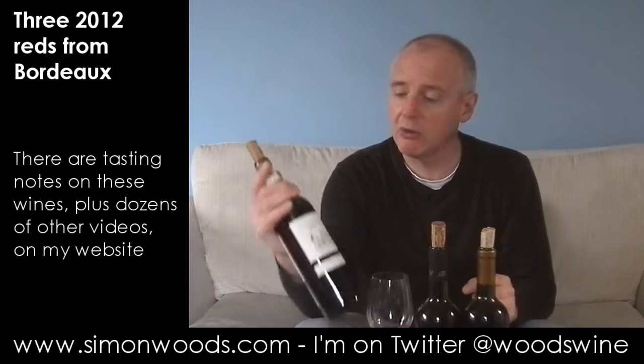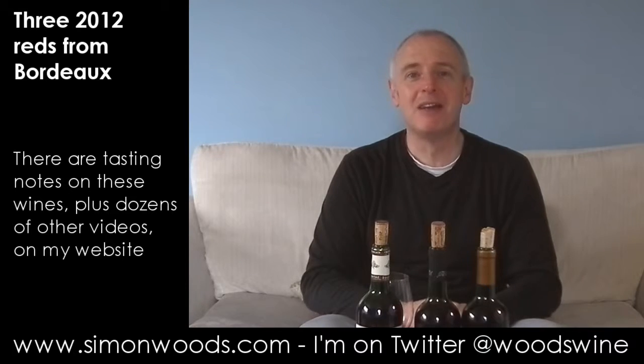My favourite of the three. They were all pretty good, but that was my favourite, followed by the Rico — the first one. The Fonguillon in the middle was decent enough. For supermarket Bordeaux, these three — the first one is ten quid, and I don't think the other two will be stupidly expensive. They do a pretty good job of doing an advert for Bordeaux. This isn't an advert — this is just me thinking these are pretty nice wines. See you soon.